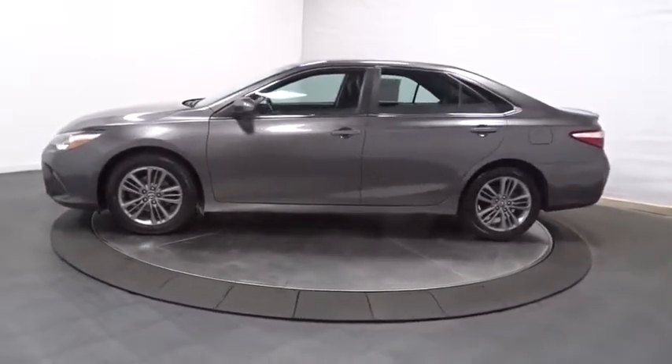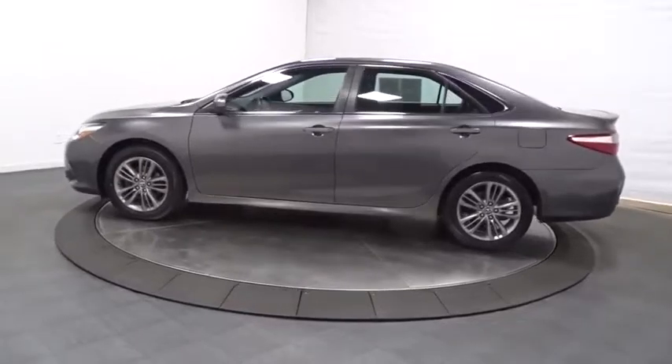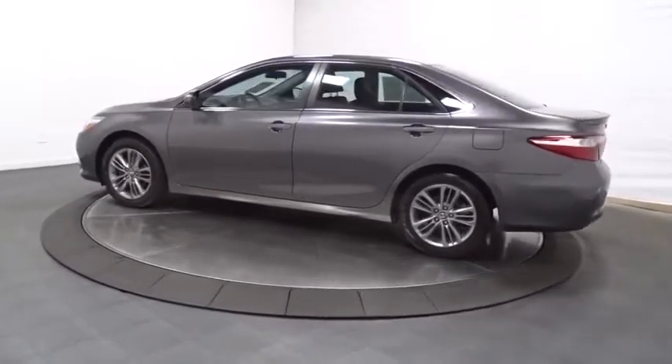It's a reliable and great, comfortable commuter car. This vehicle has less than 45,000 miles.